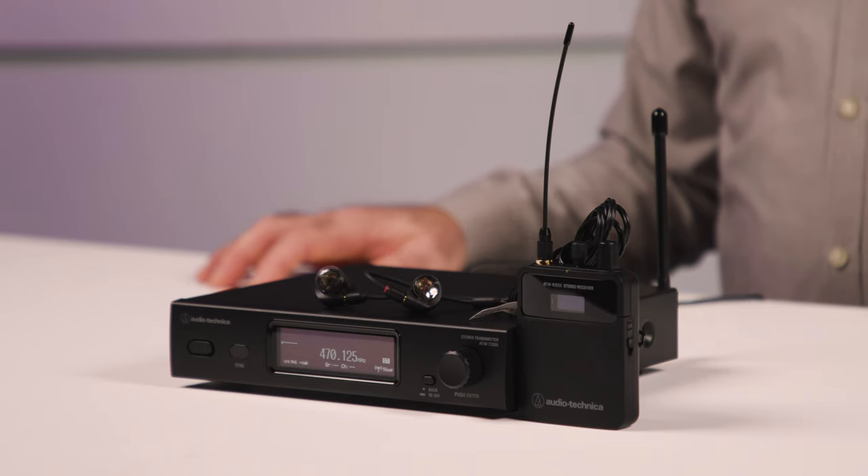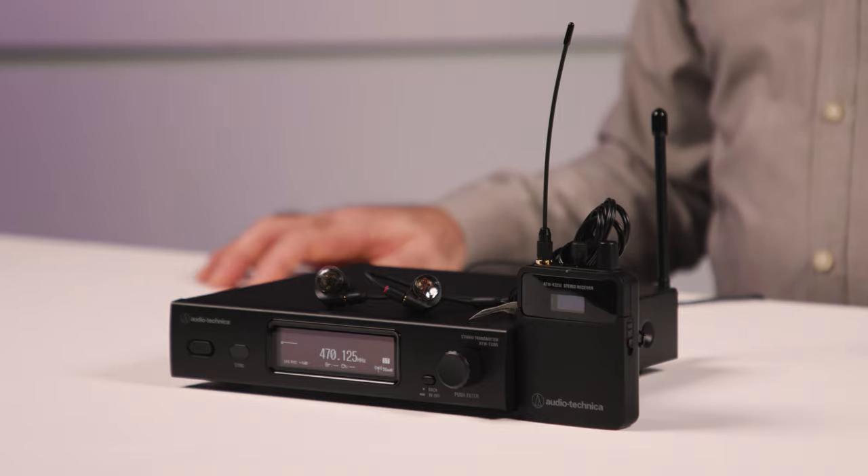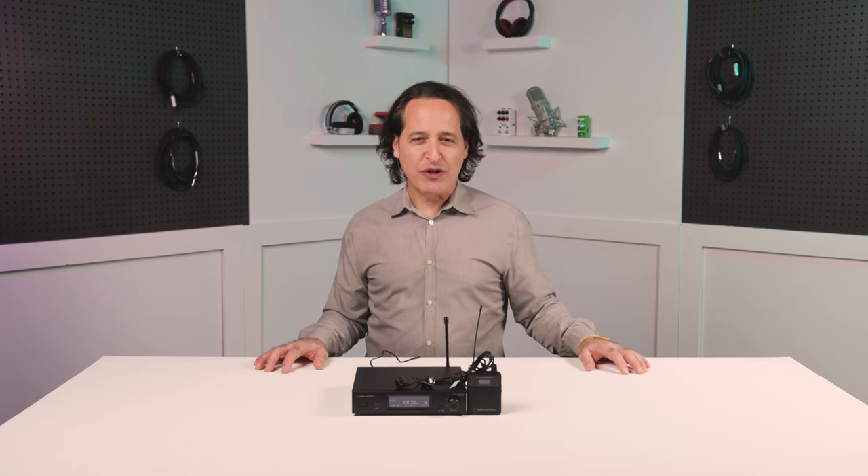You can also remotely monitor and control the system with free wireless manager software. All that and a great sounding pair of E40 earbuds and you're ready to rock with confidence no matter where you are in the country. A really fantastic feature set from this Audio-Technica system — so jump on your computer or phone right now and sign up for this amazing Sweetwater giveaway.